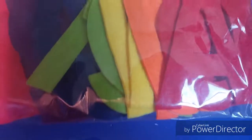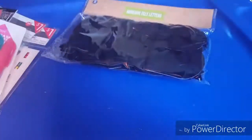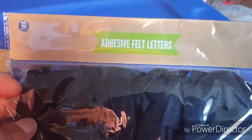Then I got these adhesive felt letters. They had the numbers too, but I got the letters only this time around. And I also got them all in black.